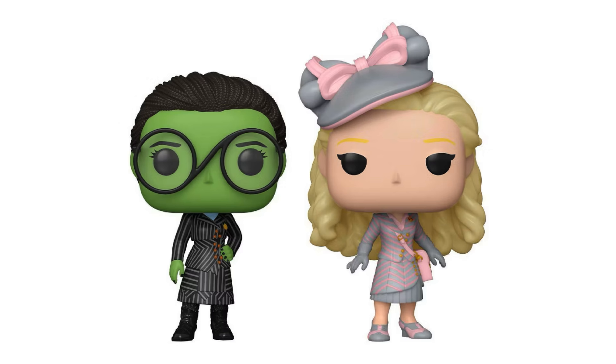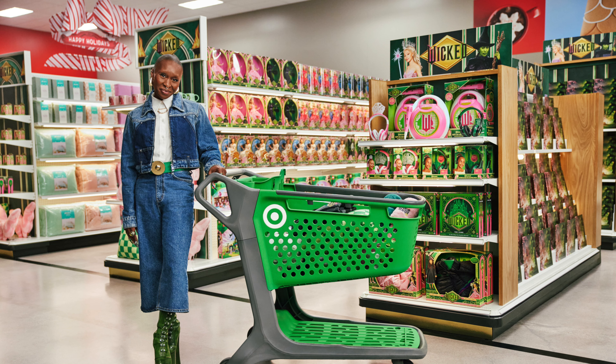Speaking of Target exclusives, this is the only one I was able to get today, but there are a few others — there's the two-pack, which is another version of Glinda as well as Elphaba. Those ones look really great but they just didn't have it, so maybe when it gets close to the movie we'll have to go out and look for those, because I heard Target's going to have a giant Wicked section.